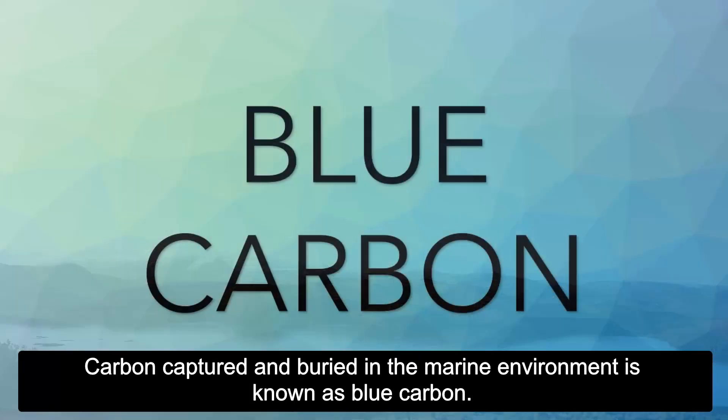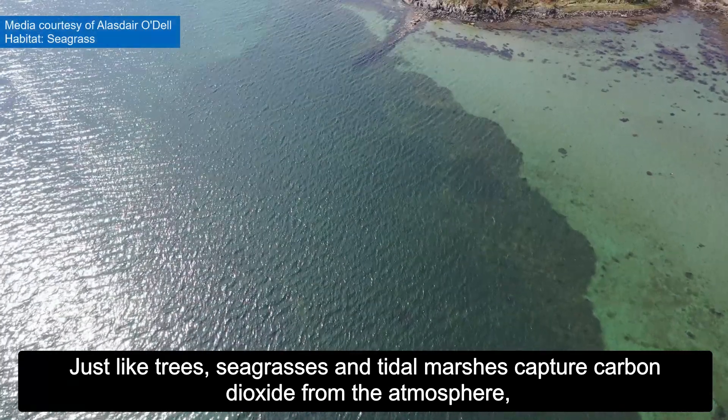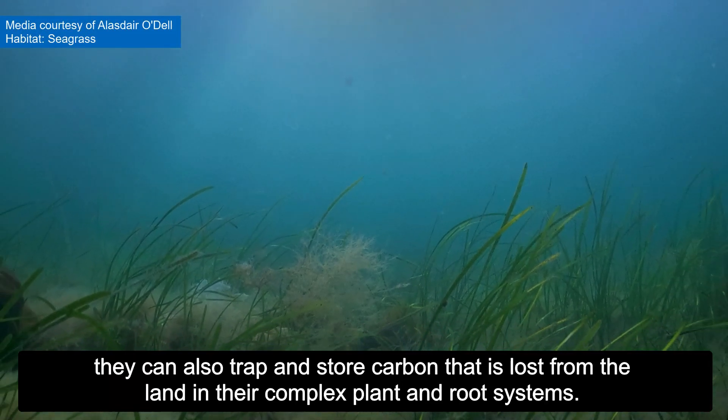Carbon captured and buried in the marine environment is known as blue carbon. Just like trees, seagrasses and tidal marshes capture carbon dioxide from the atmosphere. They can also trap and store carbon that is lost from land in their complex plant and root systems.